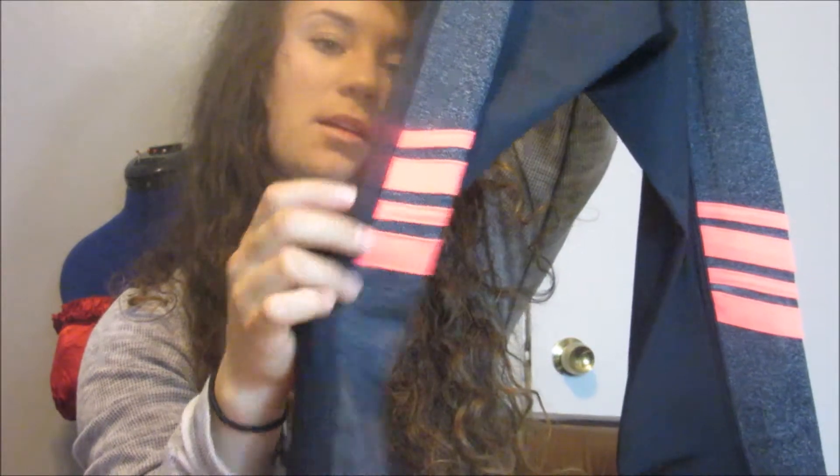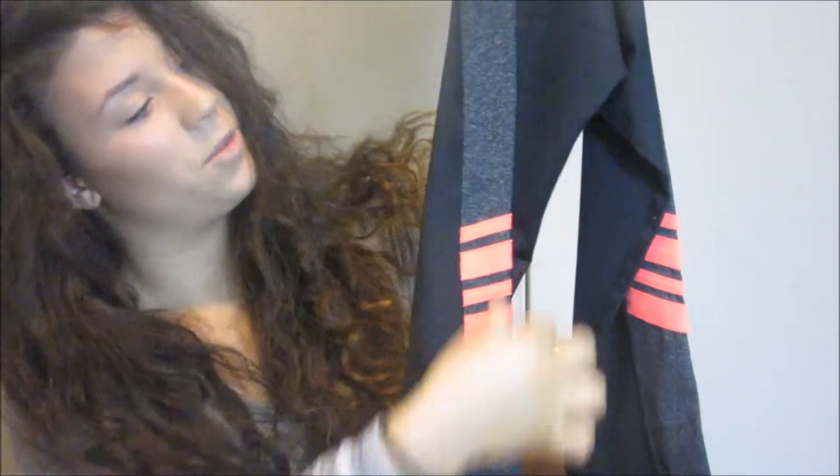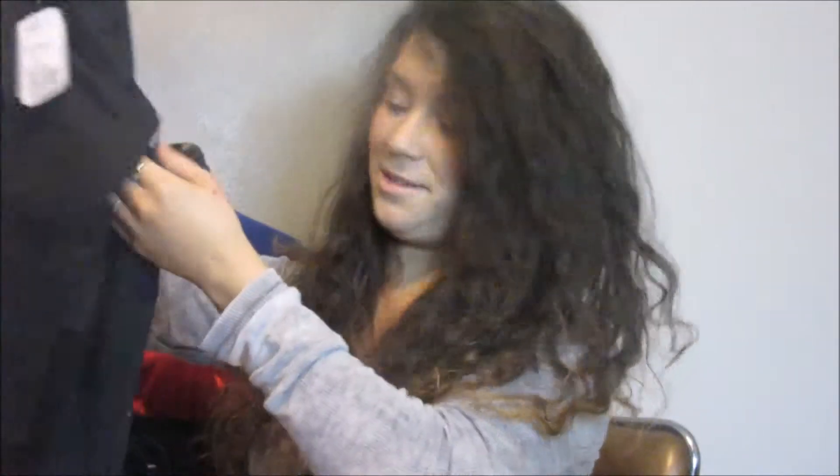I also got these workout pants because I needed them. They're mostly black with bright pink stripes on the side and some gray. I thought they were adorable. They were $22.90 — I'm going to be using these a lot so that's a good deal. I need to start getting into exercising.